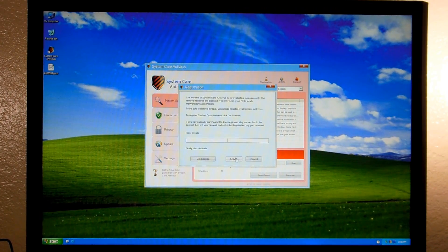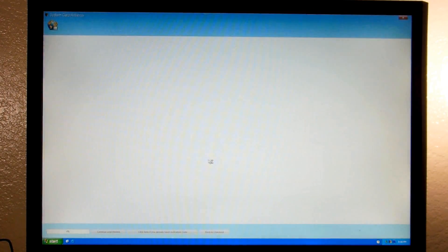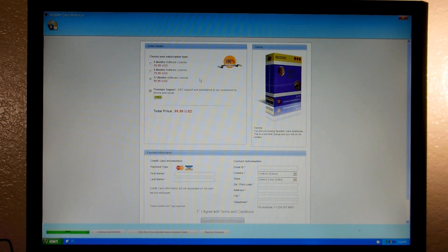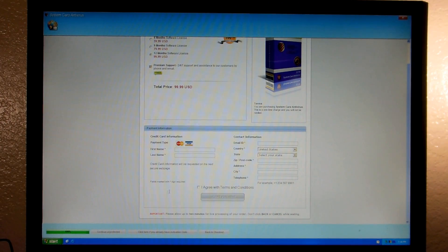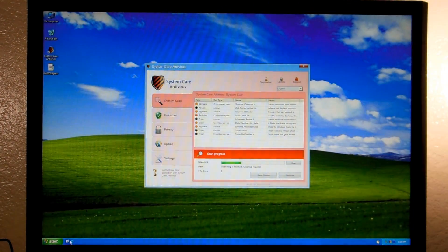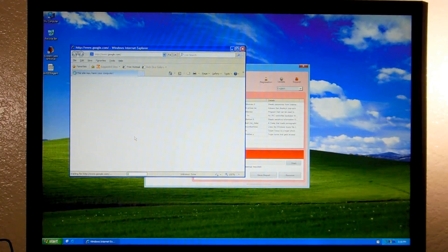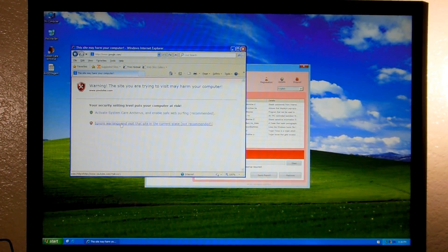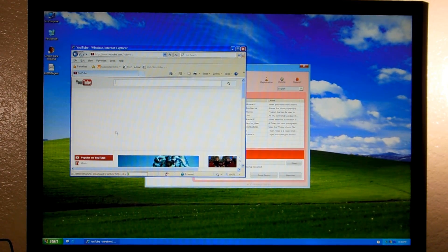So I'll just go ahead and show off the payment page for now. Get license - there it is - $99.99 for System Care Antivirus. It's got the thumbs up over there. Version 2.7.0, that's good. Standard payment page. And when you try to browse the web, you get this nice warning, but it'll let you through, which is nice. So that works.